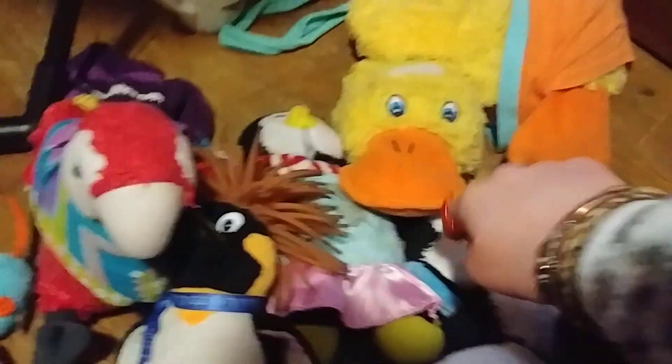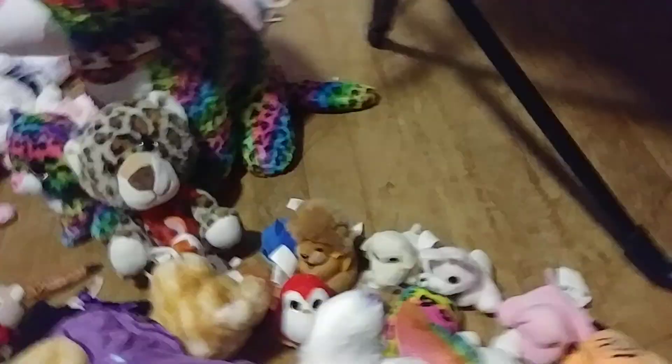So for the birds, I have a duck, a penguin, another penguin, another penguin, an owl, a parrot — this one's an owl — and a peacock. Didn't mean to say parrot for that one.